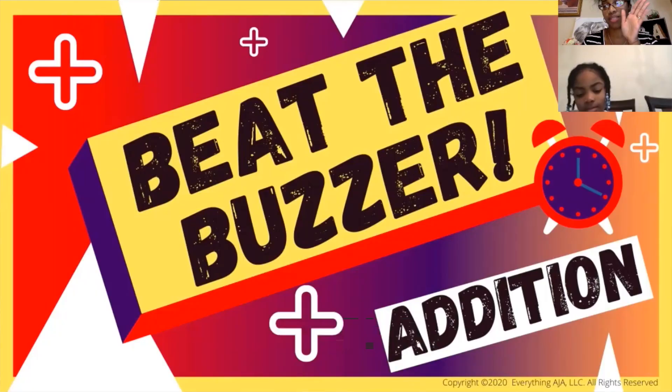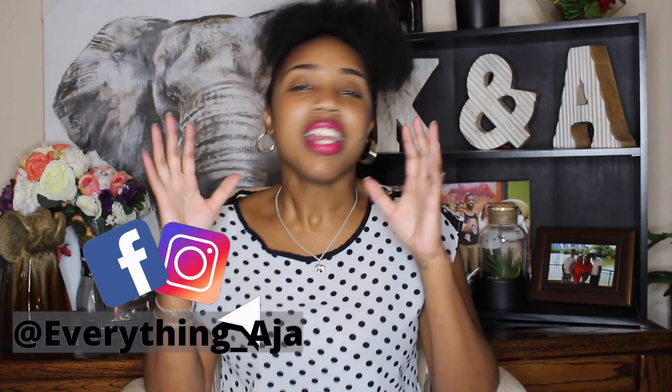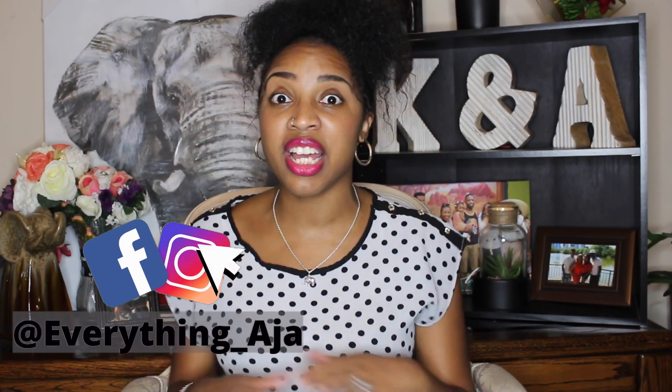The addition game is called Beat the Buzzer — beat the buzzer. You're not trying to beat just any old buzzer; you're trying to beat the addition buzzer. This game takes children on a journey of all 121 addition facts between the numbers 0 and 10.